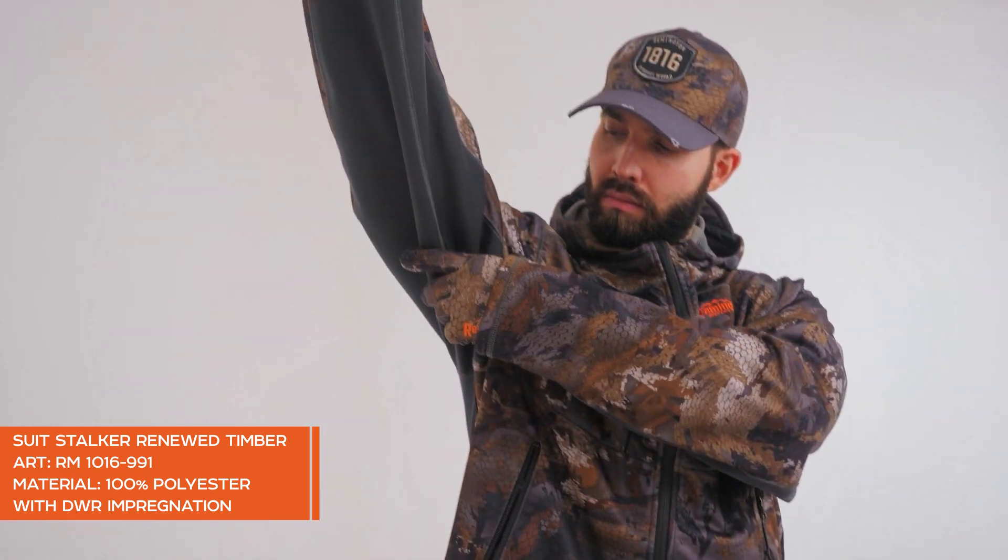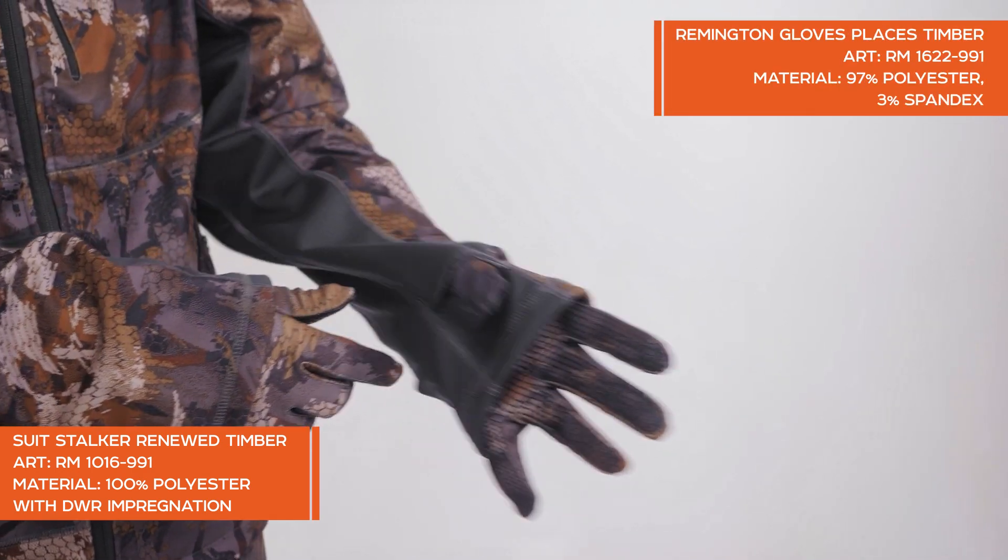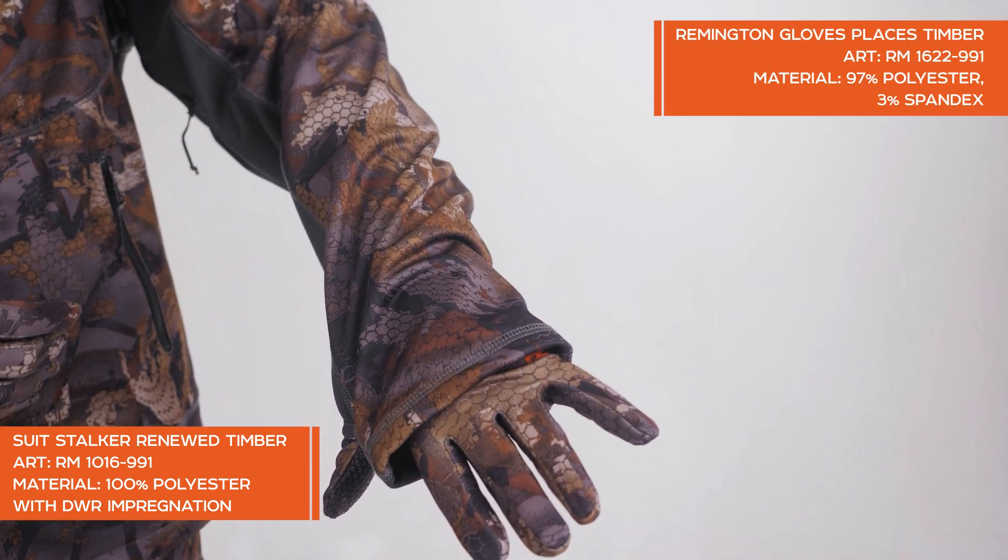all the things you need for hunting. I would also like to draw your attention to the new Remington Outdoor Trekking Brown boots.